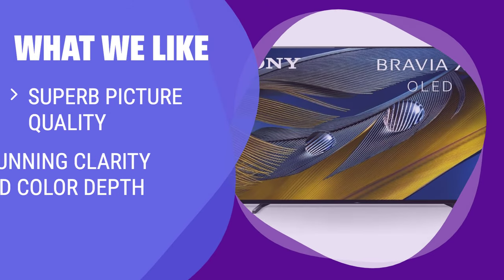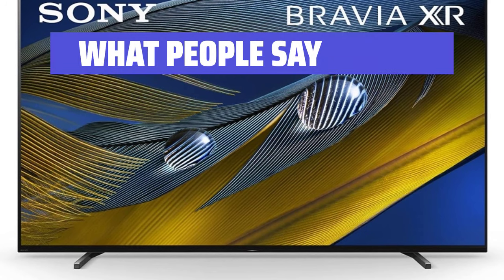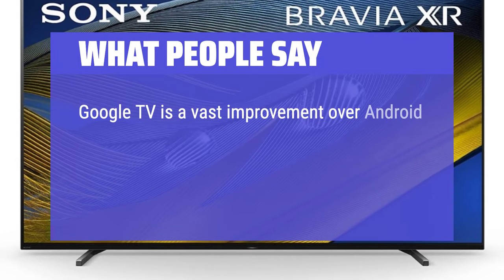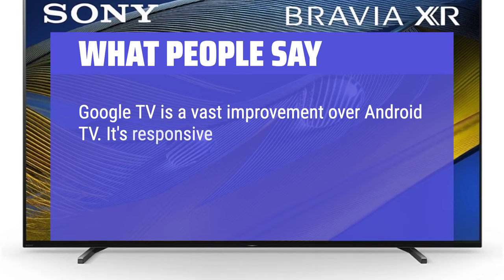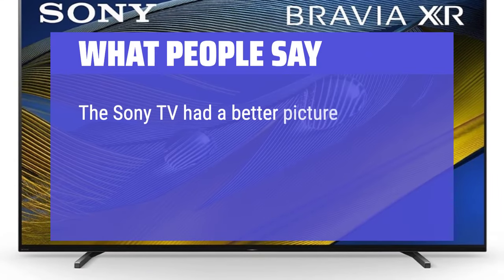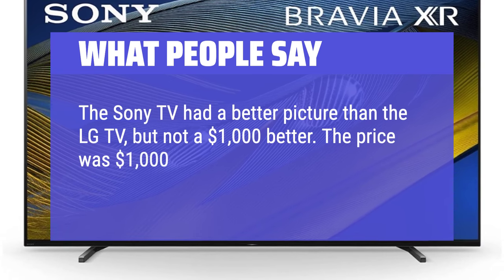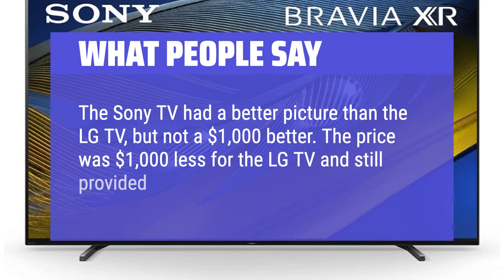What we like: The Sony Bravia XR OLED TV offers superb picture quality with stunning clarity and color depth. If you prioritize picture quality and are willing to invest in a premium TV experience, this model is the perfect fit for you. What people say: Google TV is a vast improvement over Android TV — it's responsive, integrates well with streaming services, and allows you to search everything quickly and easily. The Sony TV had a better picture than the LG TV, but not a $1,000 better. The price was $1,000 less for the LG TV and still provided great picture quality.